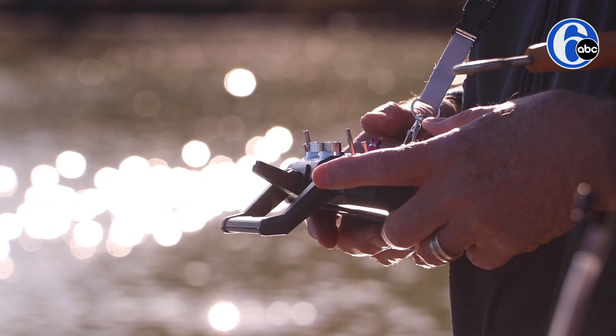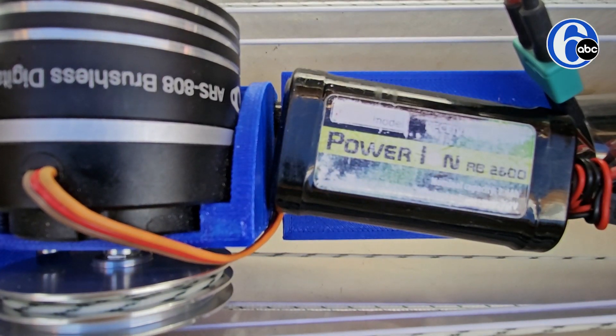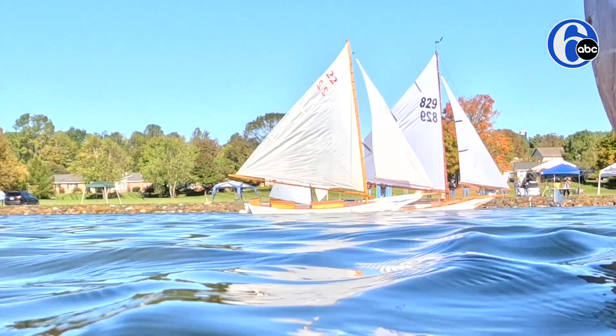You have a remote control radio transmitter. You can control the sails, and you can control the rudder. There's no propeller on the boat, there's no motor. So if there's no wind, you've got an expensive bobber.